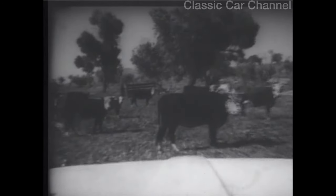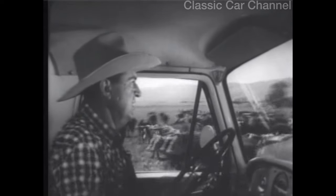Roll the Ford pickup over your own spread. Run it through anything. No padded saddle needed in this cab, mister.